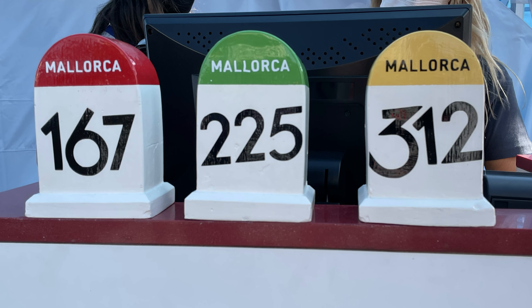Pro tip number three: keep an eye on the group with the green polka dots. They ride at a pace that ensures you meet all the cutoff times.